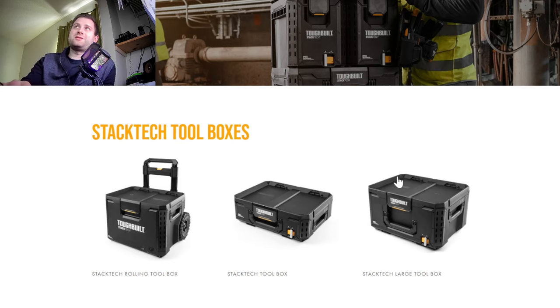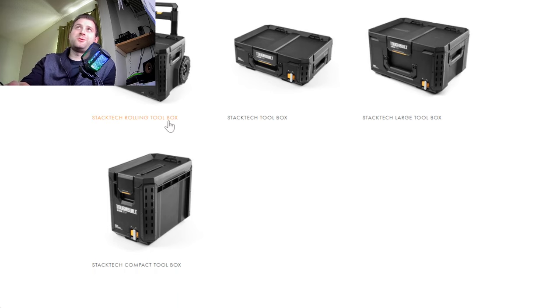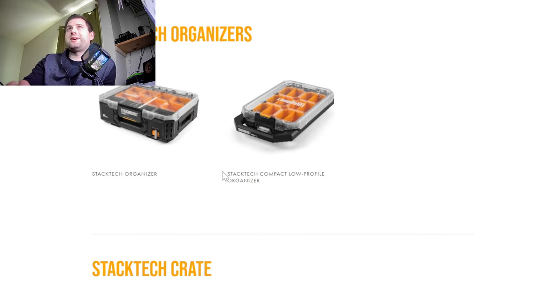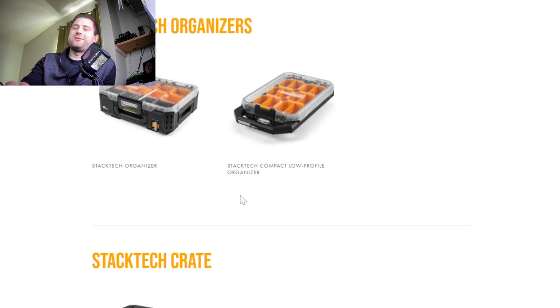If you saw my video I did a couple days ago at Lowe's, they've got massive deals on these things right now — you spend so much money, you get a certain dollar amount off. ToughBuild has their systems there, but they don't really have a lot out right now. Here's what they have on their website: the rolling toolbox, the small toolbox, the large toolbox, the compact toolbox, a tote, some organizers, and a crate.